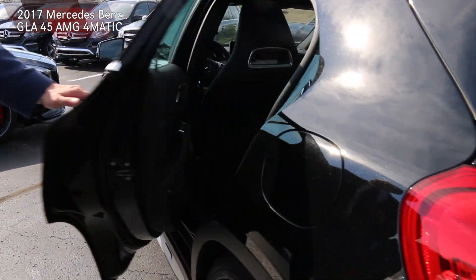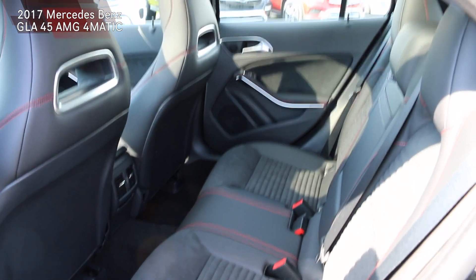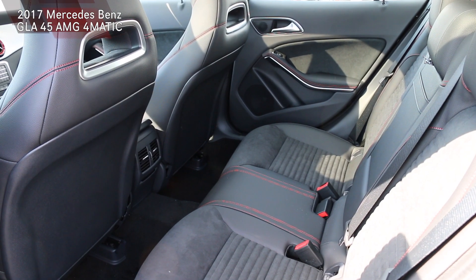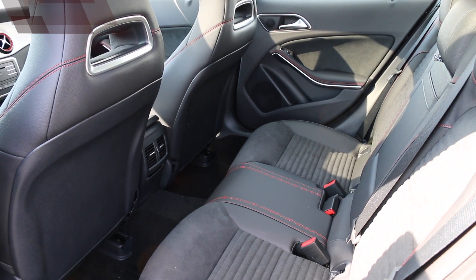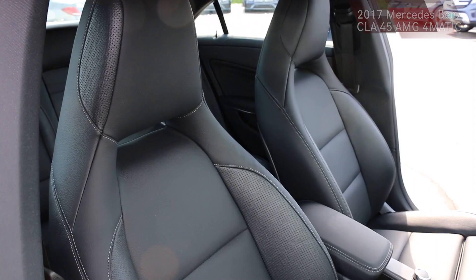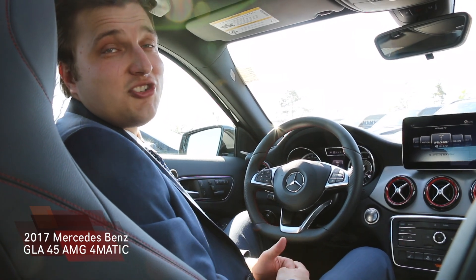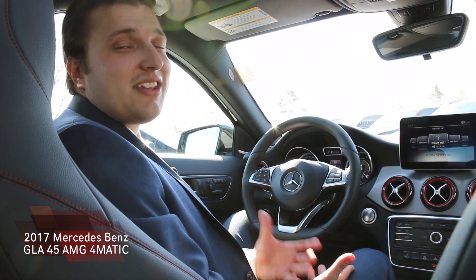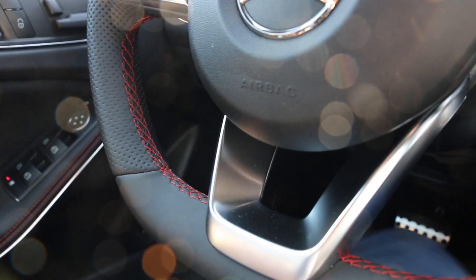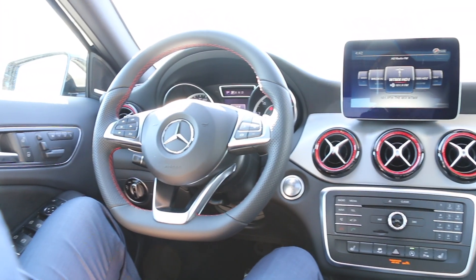Going over some of the inside features of the CLA and GLA: on the GLA you can see the gorgeous red stitching throughout the back and front seats. You can also see the incorporated sway for the middle portions of the back seats. Both vehicles will be fairly similar in size for the rear and front. On the inside of the GLA, starting with the steering wheel, we will see the red stitching incorporated throughout the whole vehicle.